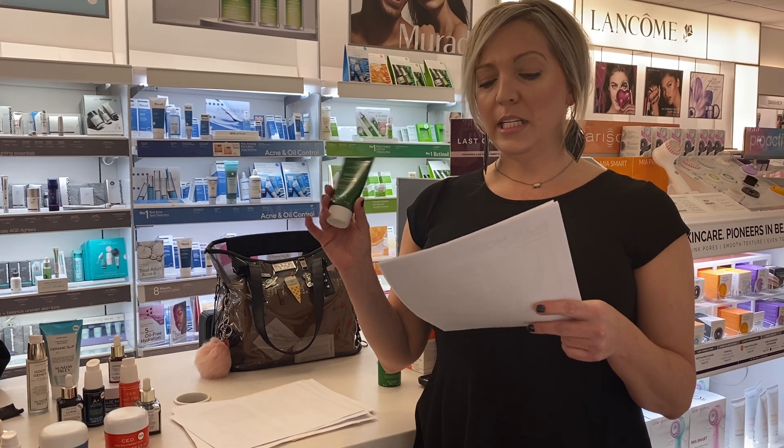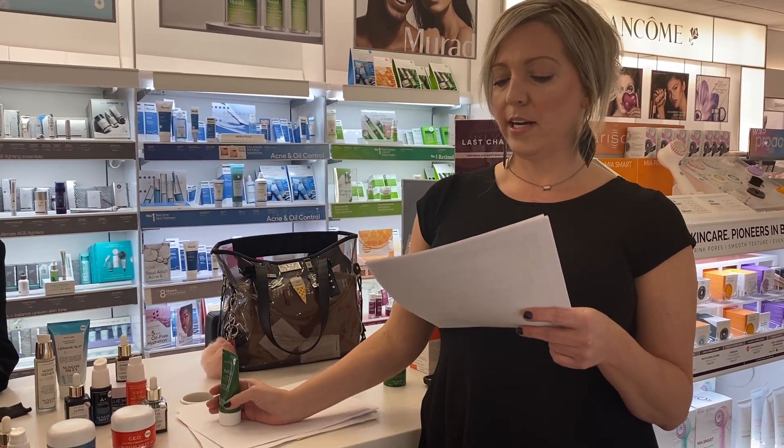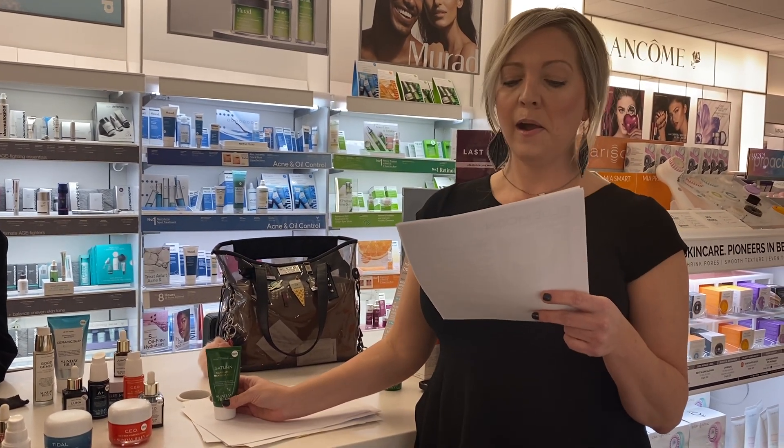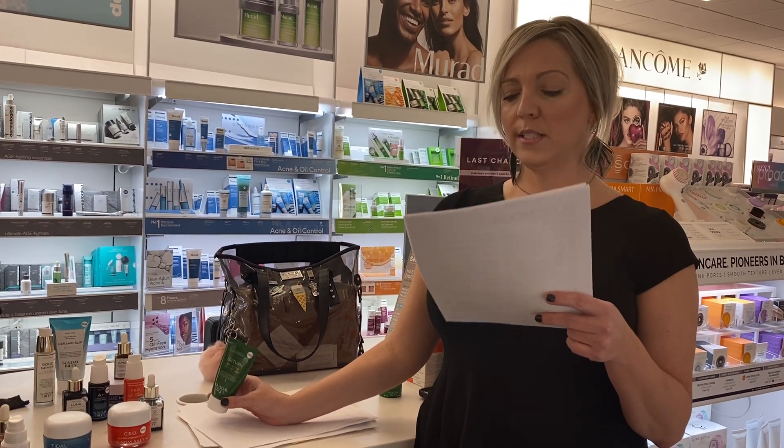Saturn has niacinamide in it, which helps with the appearance of acne and rosacea, surface redness, and improves congested skin. And it's got zinc in it that helps absorb excess oil.